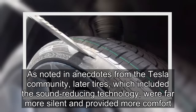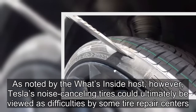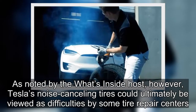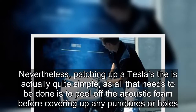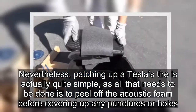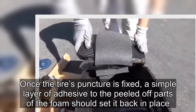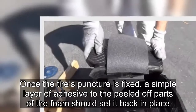As noted by the What's Inside host, however, Tesla's noise-canceling tires could ultimately be viewed as a difficulty by some tire repair centers. Nevertheless, patching up a Tesla's tire is actually quite simple — all that needs to be done is to peel off the acoustic foam before covering up any punctures or holes. Once the tire's puncture is fixed, a simple layer of adhesive to the peeled-off parts of the foam should set it back in place.